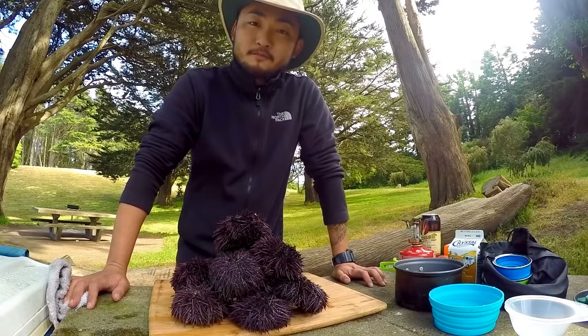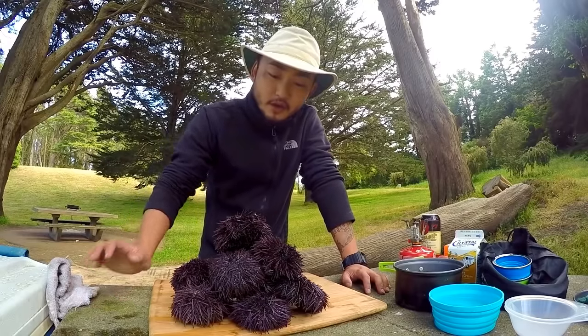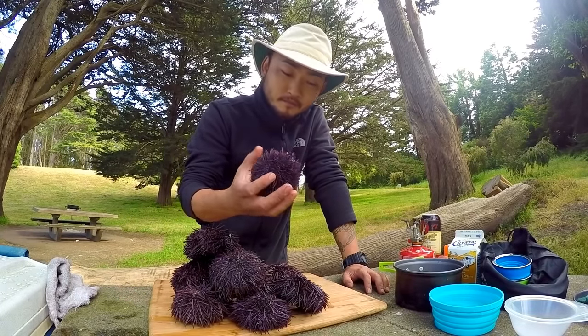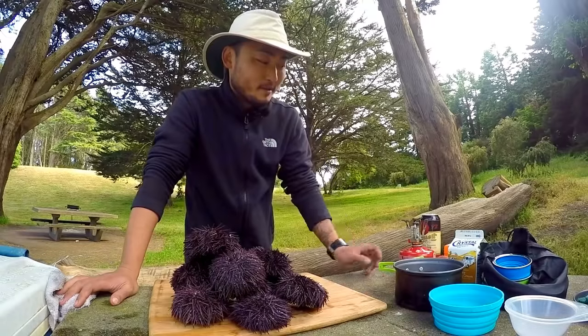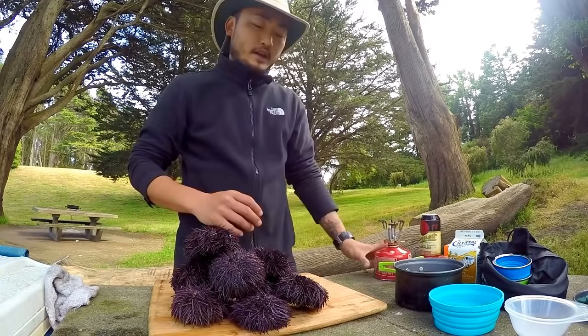Yesterday I was out in Mendocino with some friends, we did some coastal foraging and got a good amount of uni. These are purple urchin. My cook didn't go so well as planned — my fuel canister ran out. I got a new one here so I'm good to go. I have some uni left from yesterday.